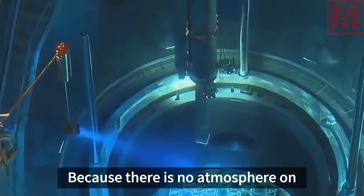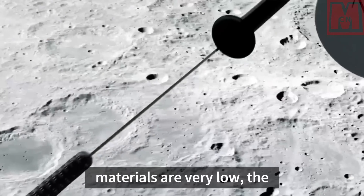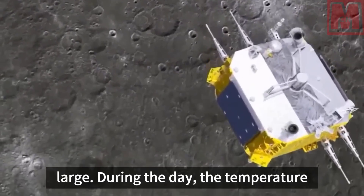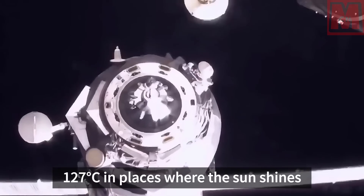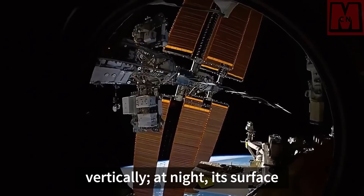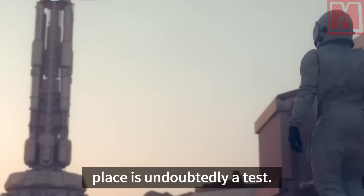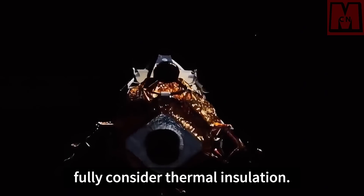Because there is no atmosphere on the moon and the heat capacity and thermal conductivity of lunar materials are very low, the temperature difference between day and night on the lunar surface is very large. During the day, the temperature can reach up to 127 degrees Celsius where the sun shines vertically. At night, the surface temperature can drop to minus 183 degrees Celsius. Building a house in such a place is a serious test, and the architectural style must fully consider thermal insulation.